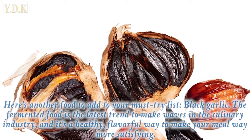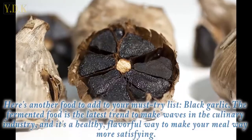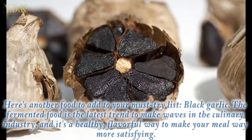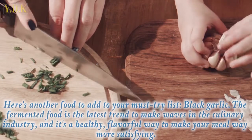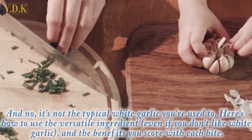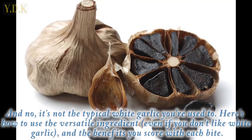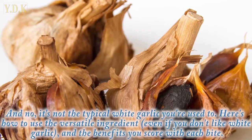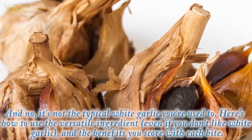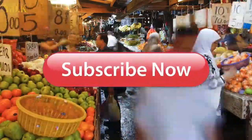Here's another food to add to your must-try list: black garlic. The fermented food is the latest trend making waves in the culinary industry, and it's a healthy, flavorful way to make your meal way more satisfying. It's not the typical white garlic you're used to. Here's how to use this versatile ingredient — even if you don't like white garlic — and the benefits you score with each bite.